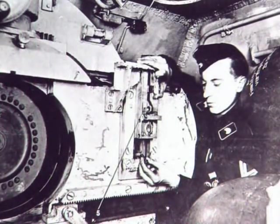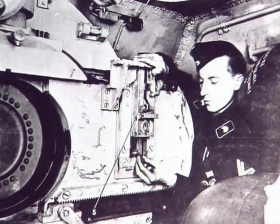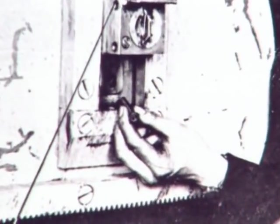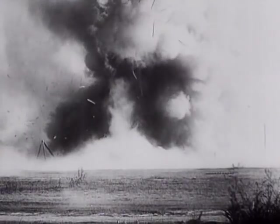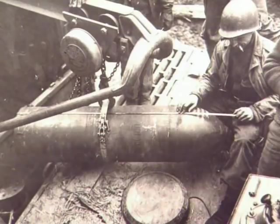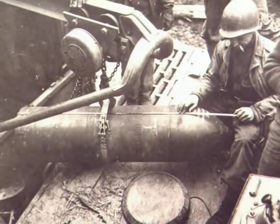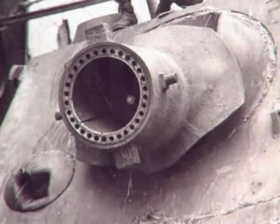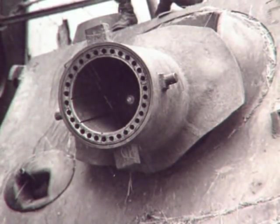The Sturmtiger's role was to rumble right up to infantry bunkers or strongpoints and fire the rocket at almost point-blank range. The chances of survival for its target were slim indeed. The enormous rockets it carried were so heavy the vehicle needed its own crane to load the shells. Once loaded, the inside of the tank was so cramped it carried enough rounds for only 13 shots. But when it did fire, the results were devastating.